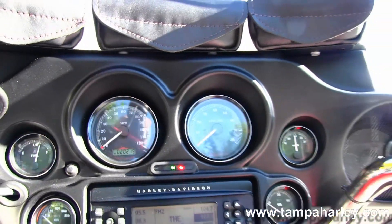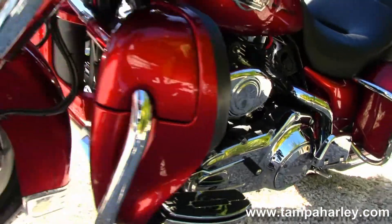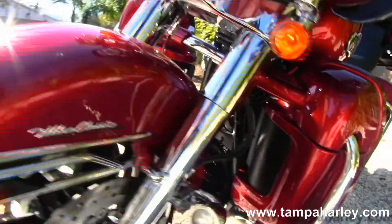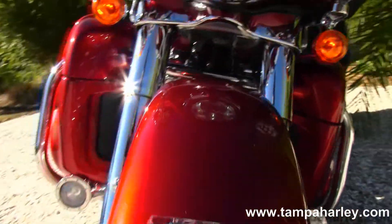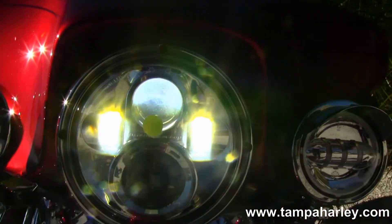Up front we have the classic Batwing style fairing that houses your AM/FM CD player with auxiliary port for MP3 player, factory weather band, CB, and intercom system. It also has factory cruise control, security, and ABS.